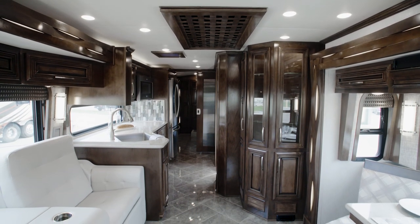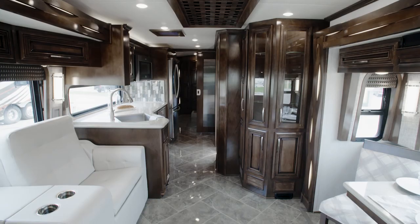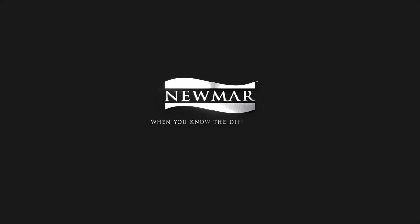On behalf of everyone here at Newmar Corporation, we want to thank you for joining us on this tour of the 2020 New Air. For more information, visit your nearest Newmar dealer or visit newmarcorp.com today.